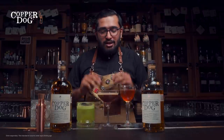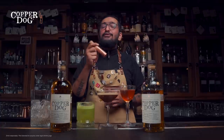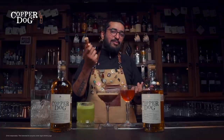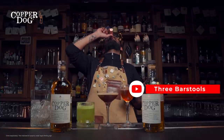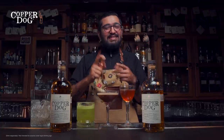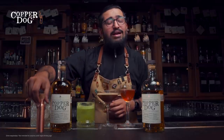Let us know in the comment section which of these wonderful Copper Dog whiskey cocktails you made at home — and you may have a chance to win one of the few Copper Dogs left in the country. It's only available in a few select bars, so make sure you subscribe, make these cocktails, post it on the channel, and you could win. Stay tuned and we'll keep you posted about the giveaway very soon on this channel.